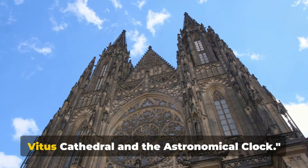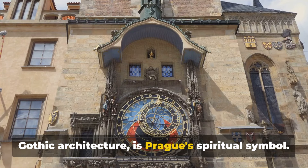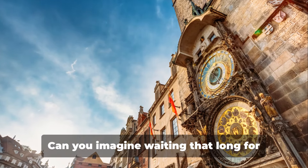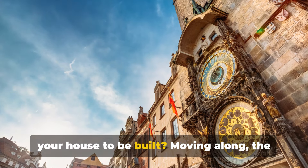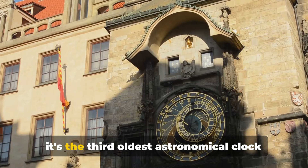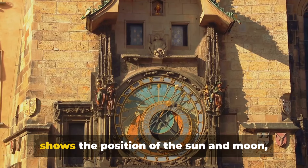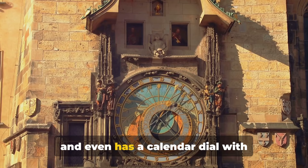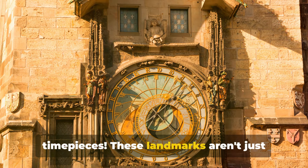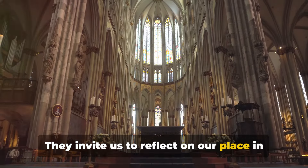Now we visit the magnificent St. Vitus Cathedral and the astronomical clock. St. Vitus Cathedral, a stunning example of Gothic architecture, is Prague's spiritual symbol. Its construction began in the 14th century and it took nearly six centuries to complete. Moving along, the astronomical clock in Old Town Square is a marvel in itself. Crafted in the early 15th century, it's the third oldest astronomical clock in the world, and the only one still operating. The clock doesn't just tell time — it shows the position of the sun and moon, and even has a calendar dial with medallions representing the months. These landmarks are testimonials to human ingenuity and the passage of time.